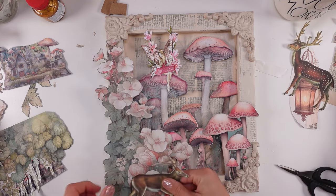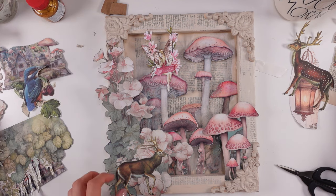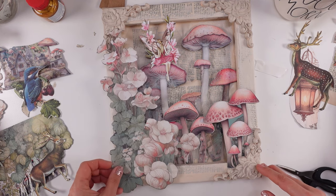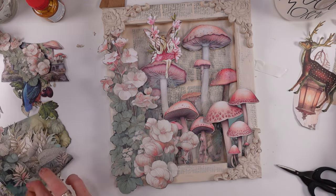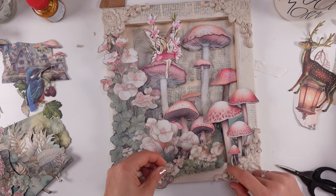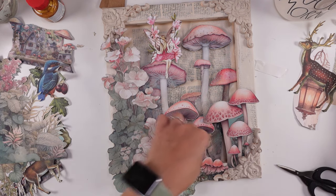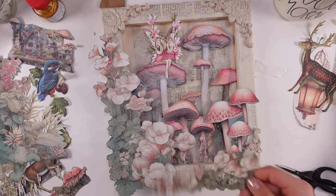Maybe just one deer going this direction would make sense, but one thing is he's a different color and very much standing out. So maybe I'll have the fairy here instead and get rid of the deers. How about having this one — the extra element I just fussy cut? I think it's matching better than the actual deer, to be honest. So maybe that's what we're going to do.